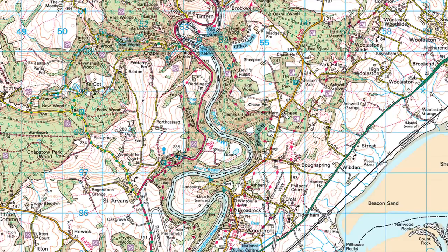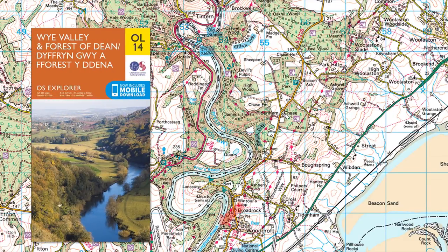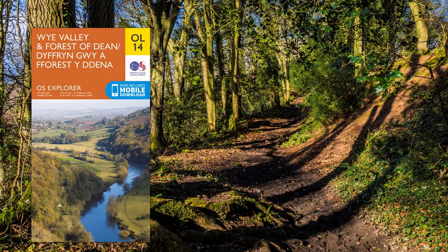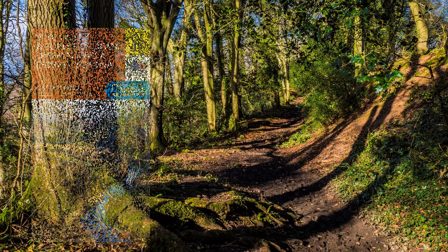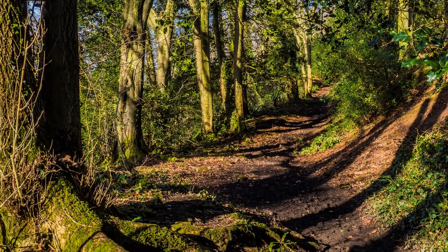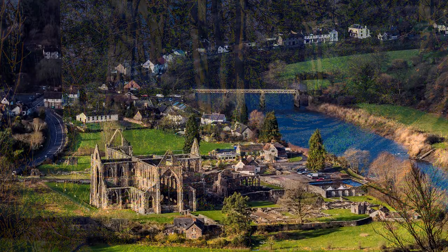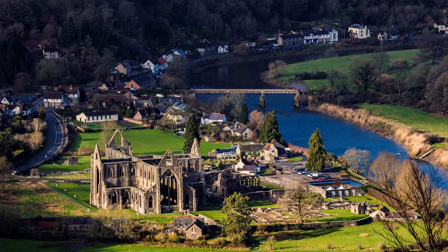A glance at the Ordnance Survey map reveals that the Wye Valley is deep and heavily wooded. This could be a problem in high summer for views, but less so in winter. The Offa's Dyke path, which runs 177 miles along the Welsh border from Chepstow to Prestatyn, initially takes a high-level traverse above the Wye Valley, which I followed to Tintern.